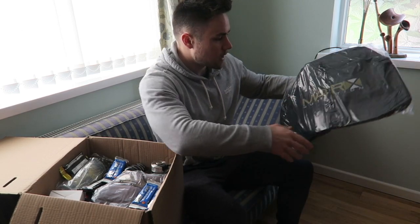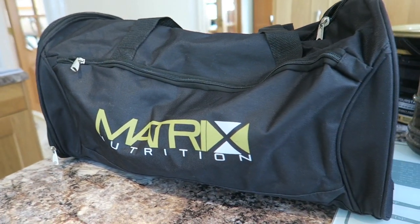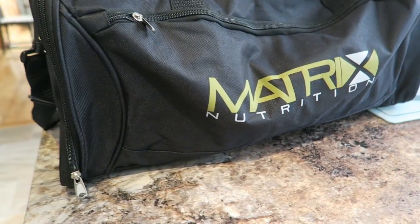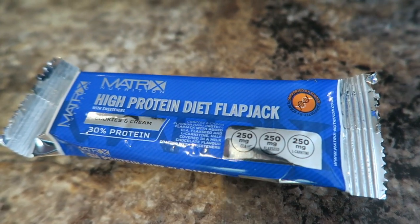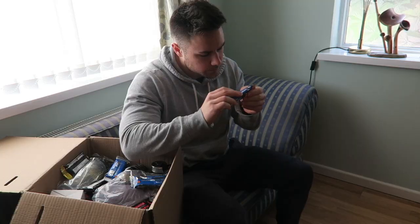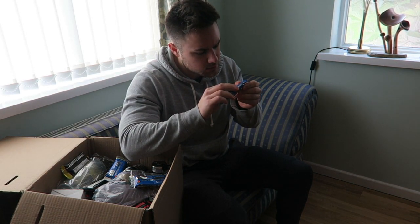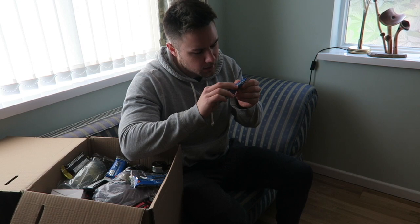We have a bag — that's pretty cool, I didn't think they'd send me a bag. We've got the Matrix Nutrition logo on the front, very nice. We've also got flapjacks — diet flapjacks. So let's have a look at the macros: a 50 gram flapjack is 179 calories, 21 carbs, 15 protein, and 4.9 fat. Pretty decent, I'd say.